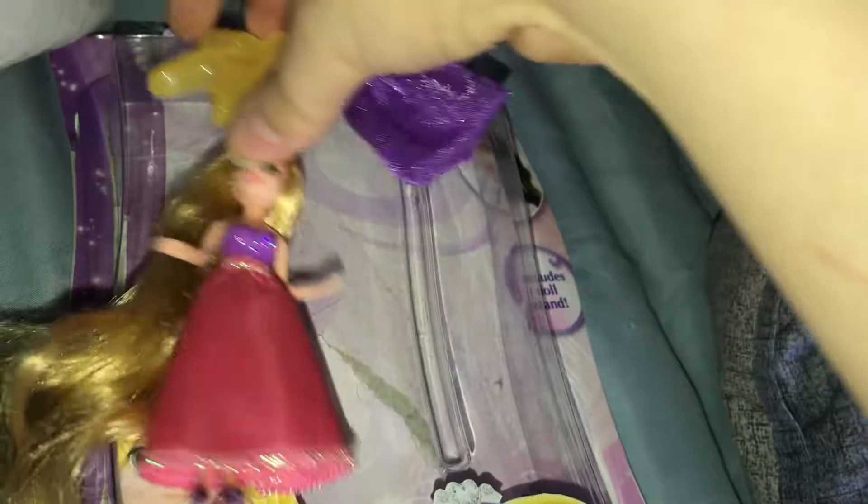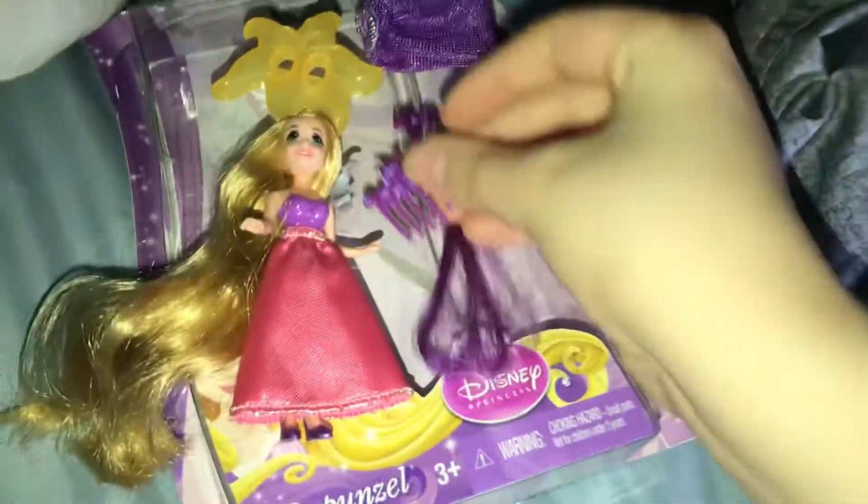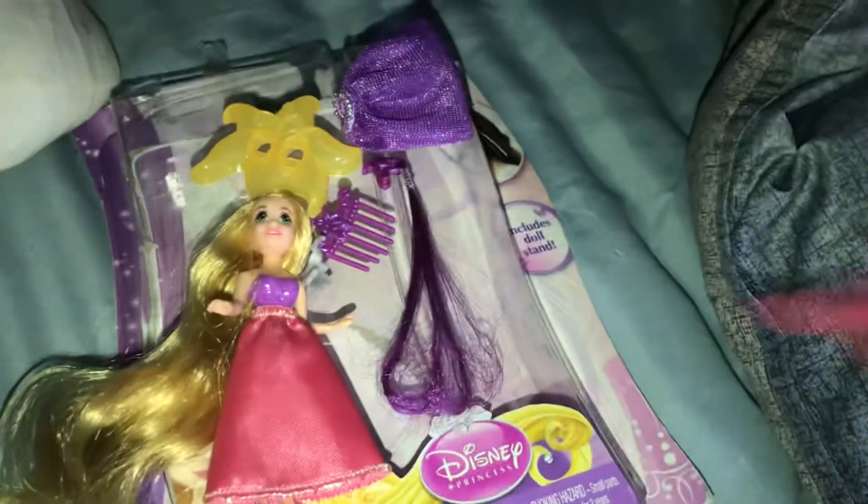She also comes with a stand to help her stand. She also comes with a hair extension, a crown, also this little comb, a brush, obviously.